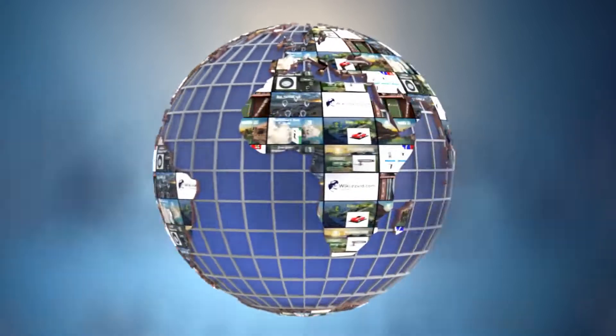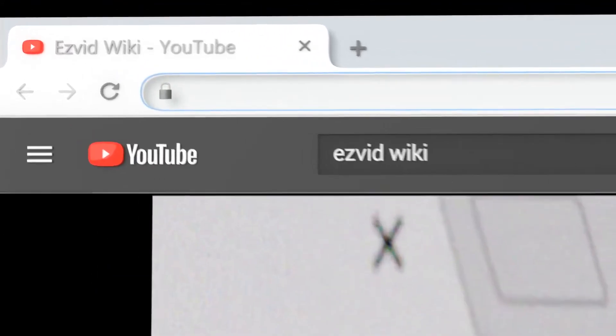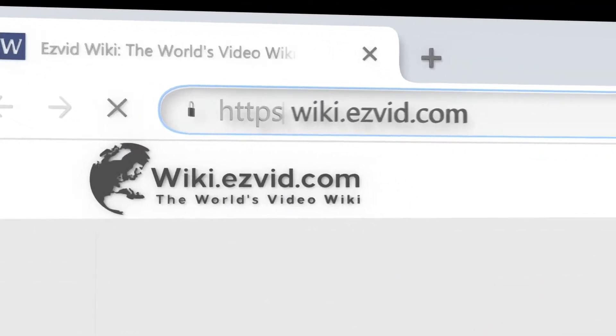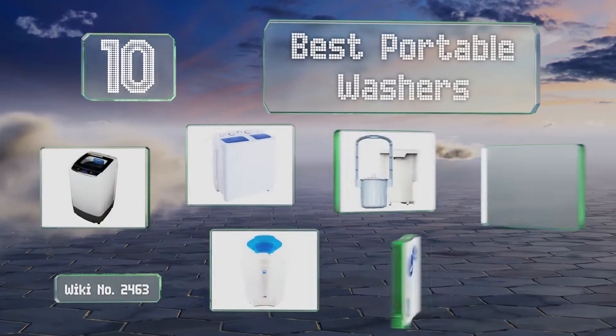EasyVid presents the 10 best portable washers. Let's get started with the list.